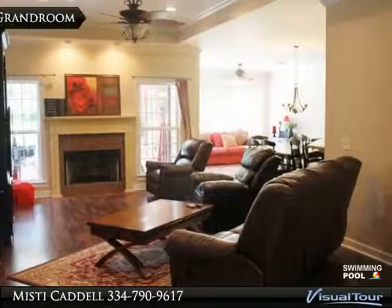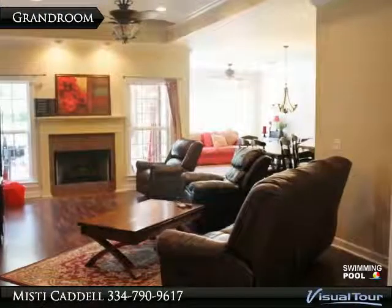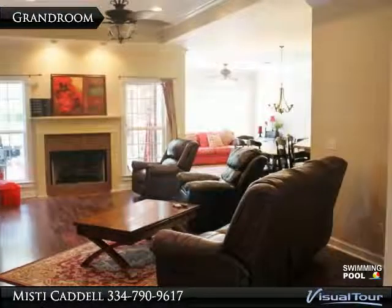The kitchen features granite countertops, an island, a large pantry, stainless steel appliances, a deep sink, and built-in cabinets in the laundry room. This home has a fantastic layout,